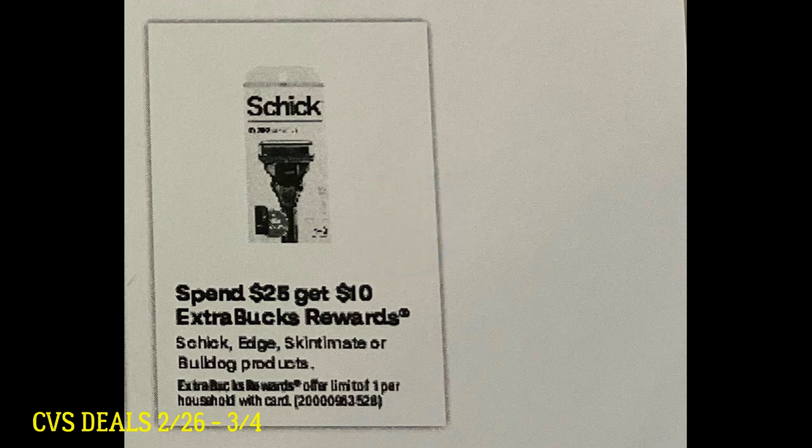So first we're going to jump in. All of these deals start at CVS the 26th of February. The first deal we're going to focus on are the Schick Razors. They're going to be on promotion for spend $25, get a $10 extra buck — Schick, Edge, Skintimate, and Bulldog products. We currently have digital coupons that will be valid for this sale.